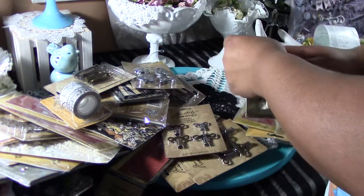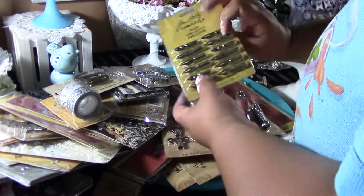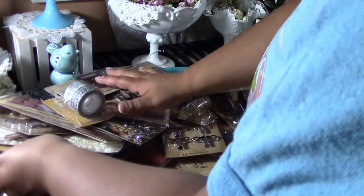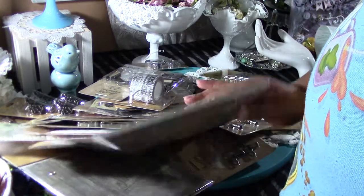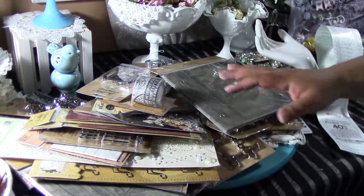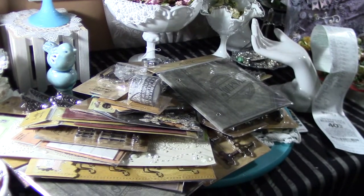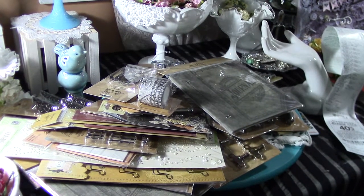So this is my shopping haul at Joann's. And this one was also $1.97. So I got all of this here, and the most expensive ones were the $1.97 ones. I don't know what's going on, but if you guys can hit your Joann's, good luck. I hope you find a treasure trove. Thanks for watching.